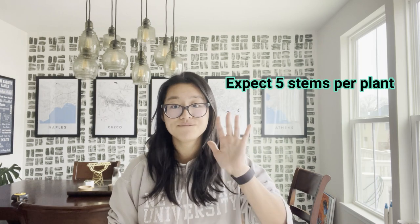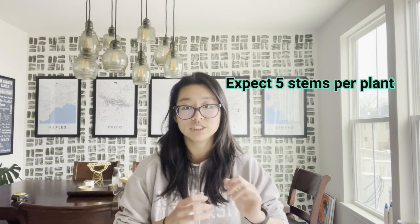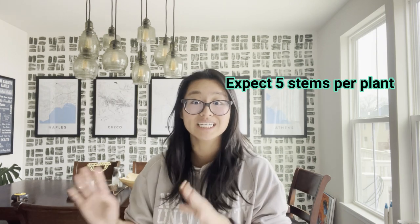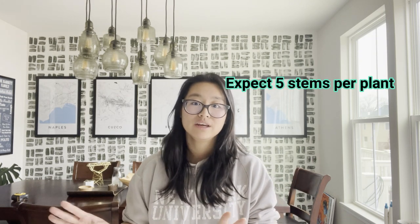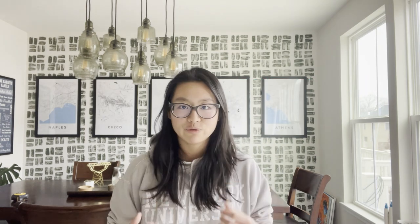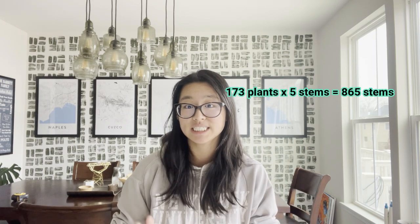People pinch and some people don't. I've seen people get more than a dozen stems if they do things right. But I think five is a good conservative minimum. If we do the math: 173 plants times 5 gets me to 865 stems.